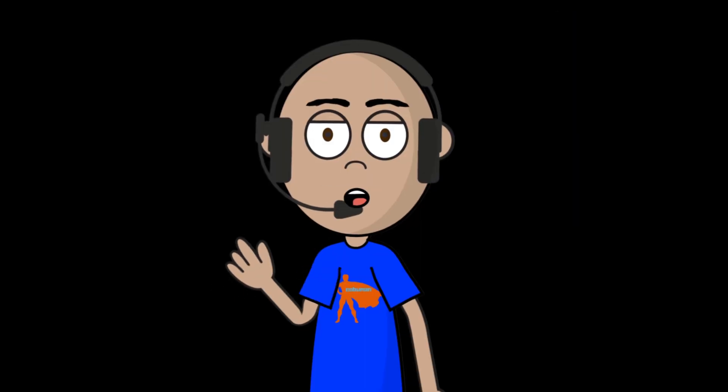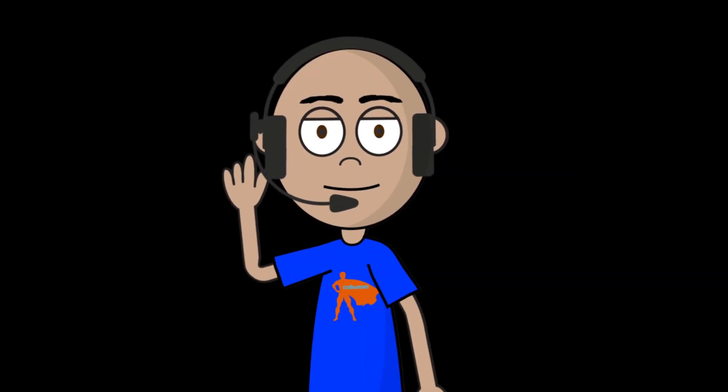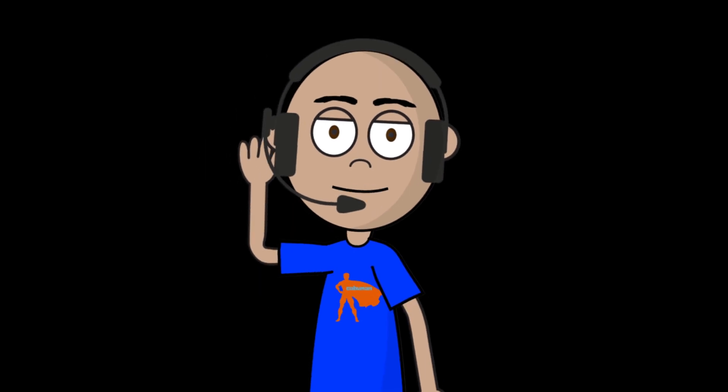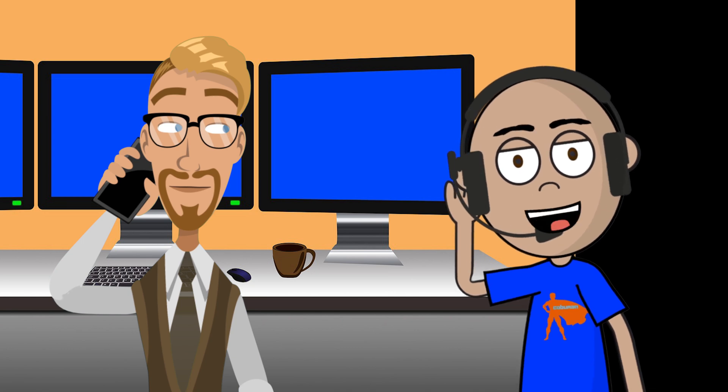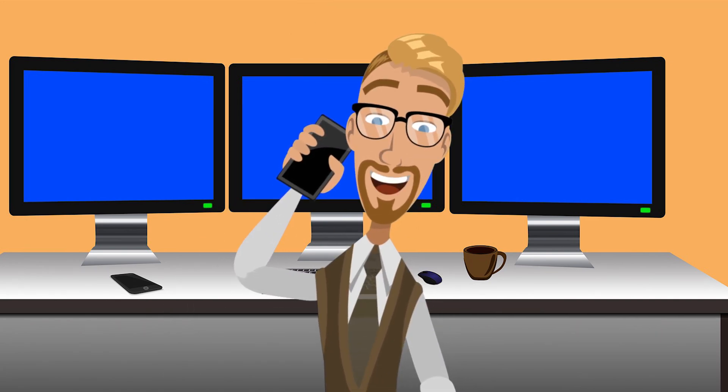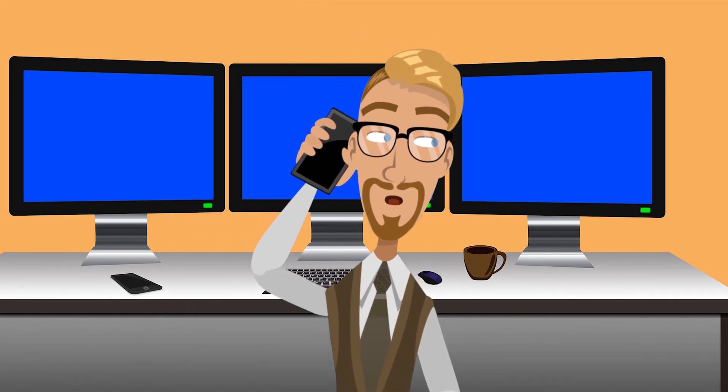Hello sir, this is Ervin with the help desk. I have your ticket about a monitor not working. Just to make sure, is this Mike Moser? Yeah, this is Mike. Alright sir, I just wanted to see what I can do to help you with this. So your monitor is not working? Yeah, that's right — my monitor is not working. I don't know what's going on. This morning I logged in and it's just a blank screen, just black — kind of looks like it's dead.